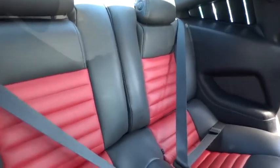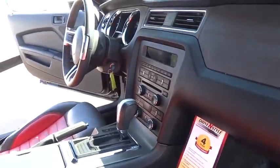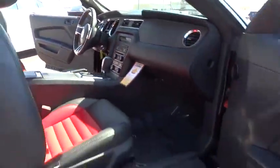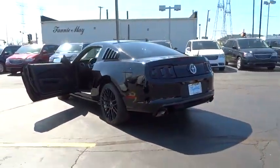Power windows, rear window defroster, trip computer, CD player, compass, remote keyless entry, panic alarm, tachometer, brake assist, front bucket seat, front reading lamps, driver vanity mirror, tilt steering wheel.